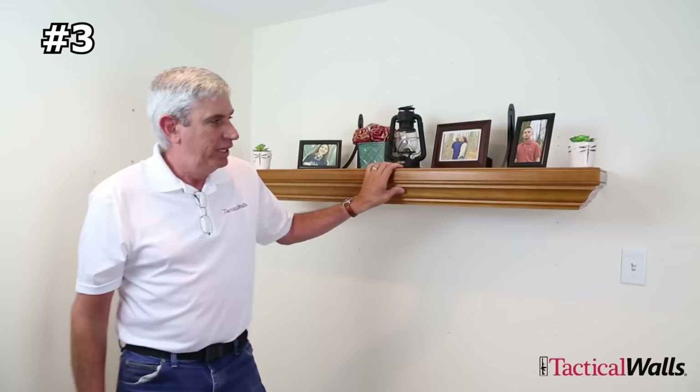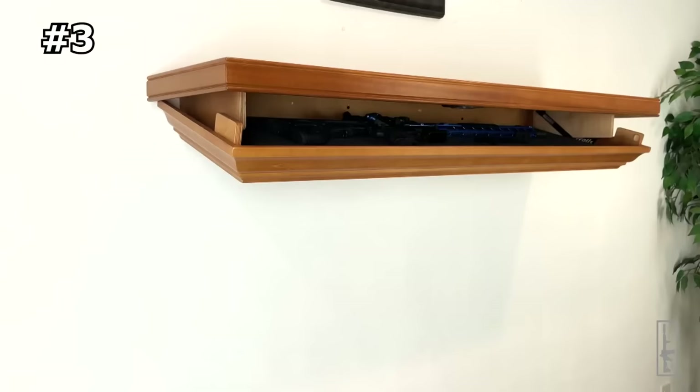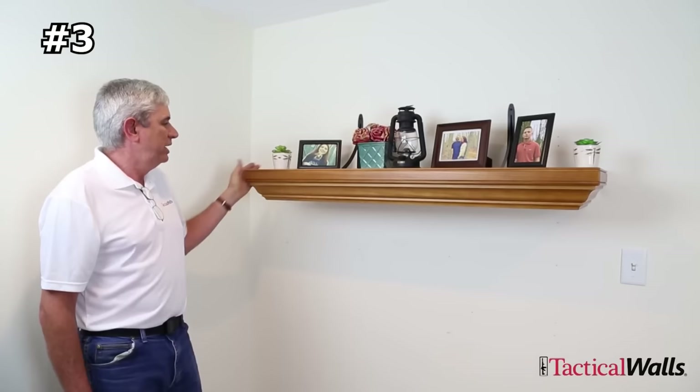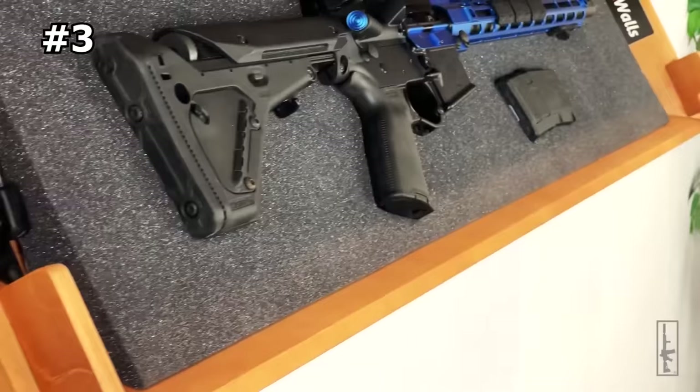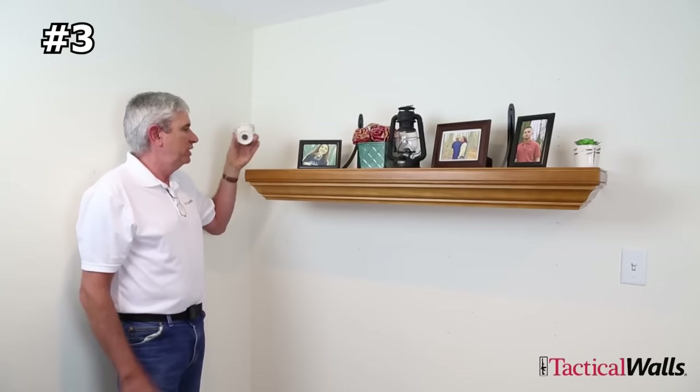Number three: top locking concealment shelf. This top locking concealment shelf from Tactical Walls is a modern and sleek solution for storing your most valuable possessions, from firearms to valuables. Designed to be aesthetically pleasing and functional, this shelf can be utilized as an addition or as a standalone feature in your home or business. It's different from other shelves because it locks from the top rather than the bottom, and installation is as easy as hanging any common shelf.